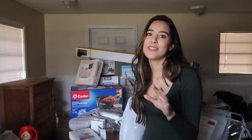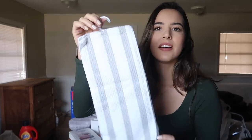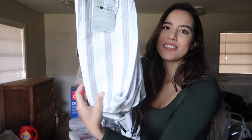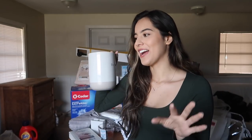Moving on to TJ Maxx — I absolutely love TJ Maxx. The most basic thing I got there is a can opener, just a basic can opener to open cans. I also got a set of kitchen towels — it comes with two, again going with the gray and white vibe. I also got this utensil holder; it's so cute, totally my vibe — it literally says 'utensils' on it.